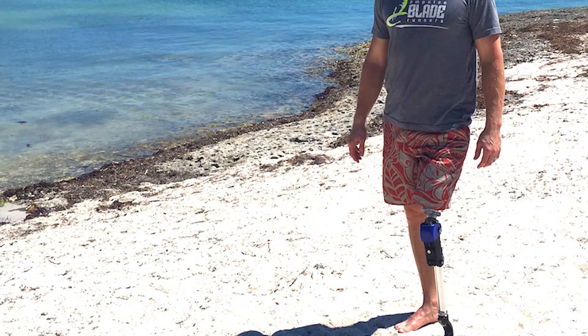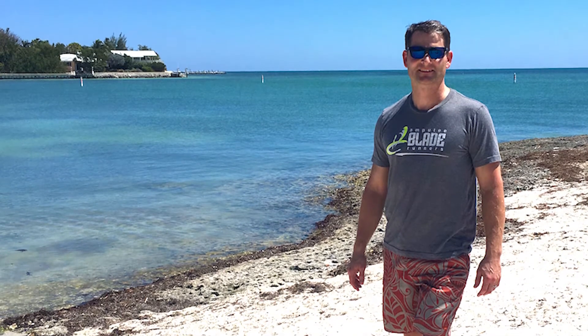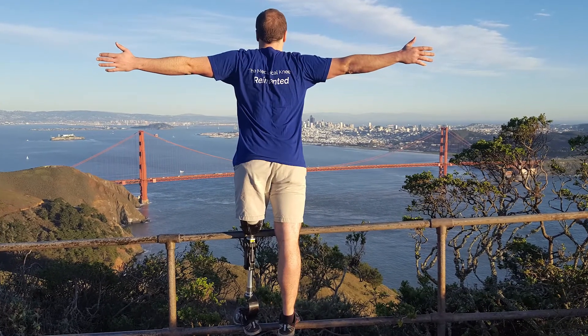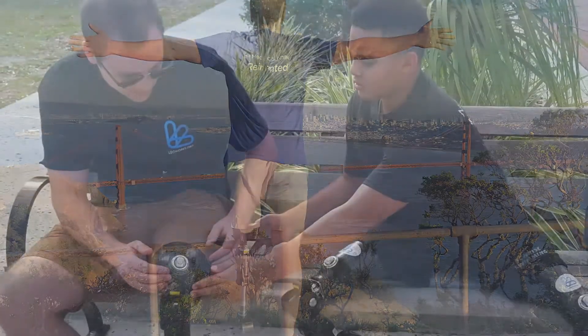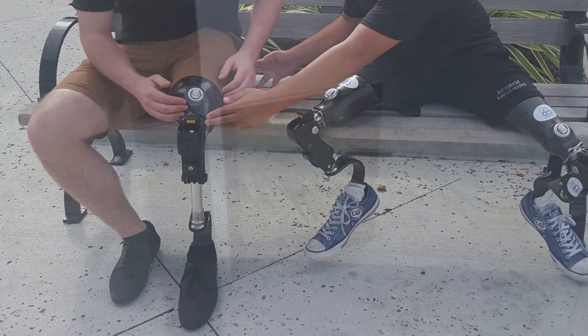Once in a while, our LegWorks team will send me some video of somebody who, for example, wasn't able to walk or do something, and they're a fitting success. Those are really the boosts that I get sitting in front of my desk. We're fortunate that some of the technologies have actually translated to products, and these products are starting to have an impact in the community.